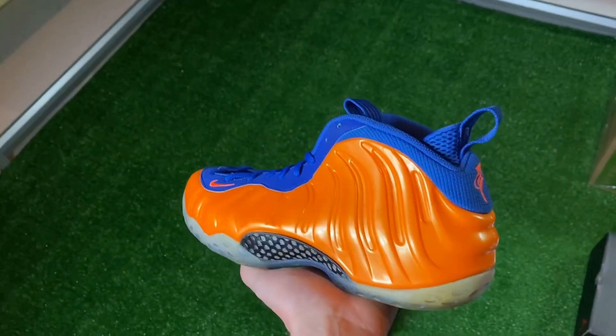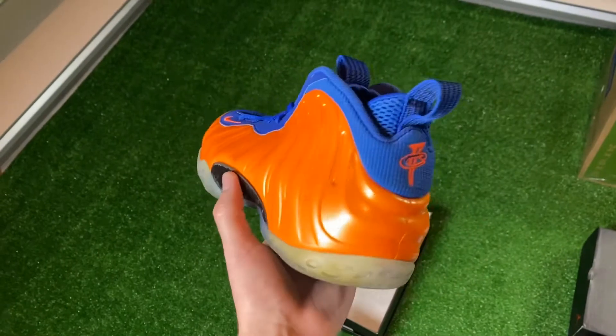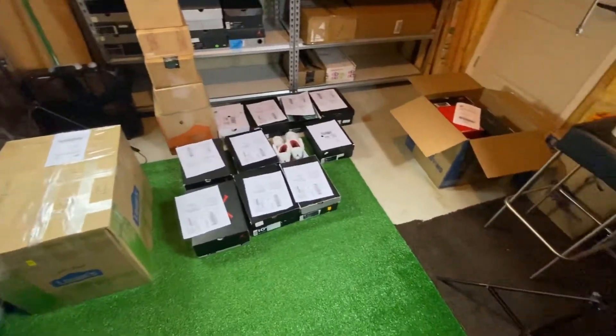My last order that I'll be shipping today is a Goat order, size 10, and it sold for $125 after fees. I'm working on getting everything all packaged up, so I'll update you guys once that's all set.